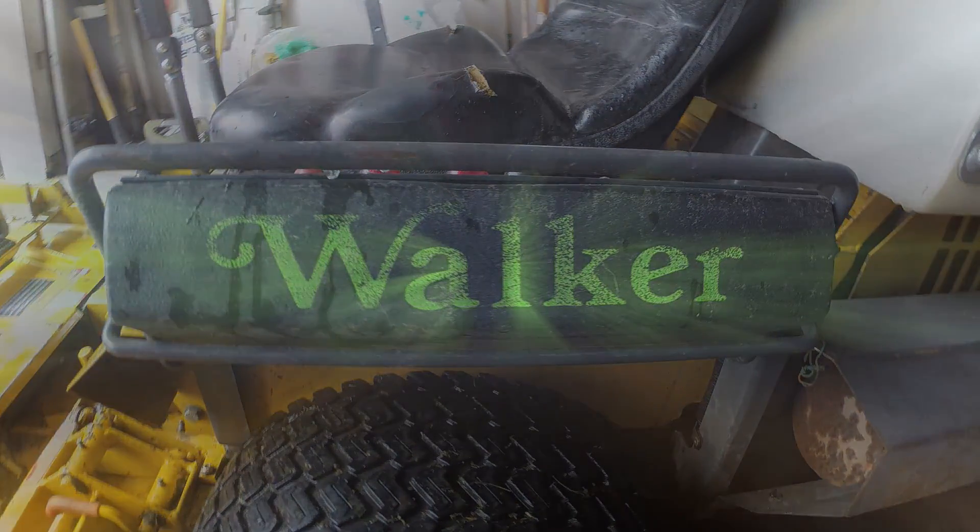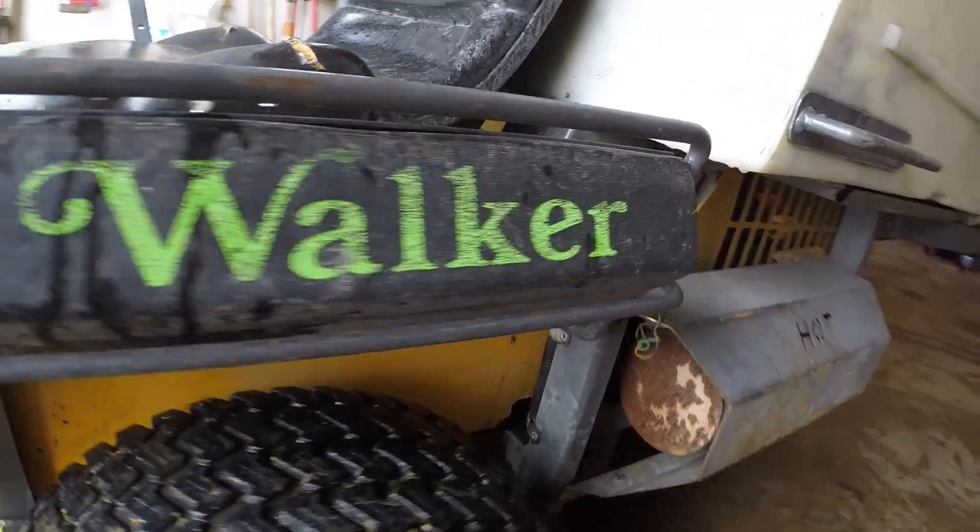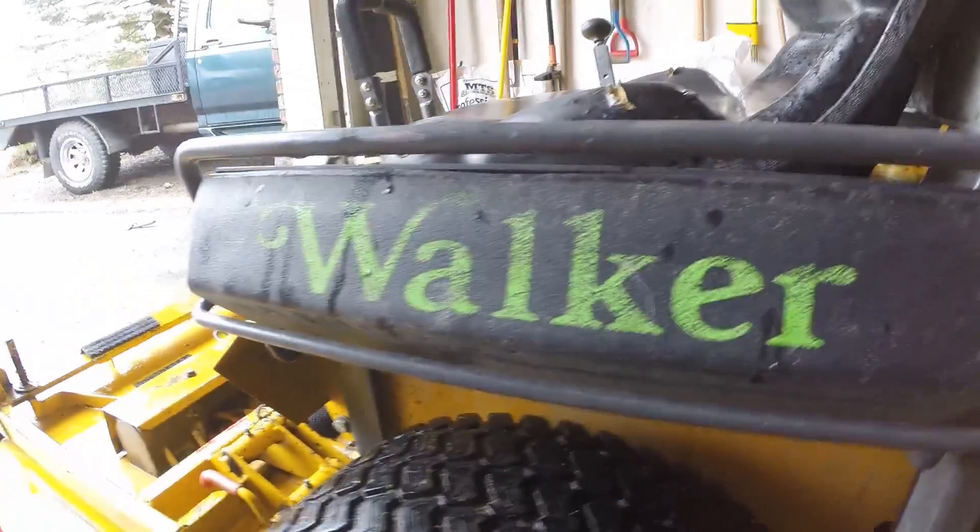Oh hello folks, Zach Sweet here from Lincoln Landscaping and here's a look at my early Christmas present from Santa, my Walker Mower MT GHS with a 48-inch cutting deck. This unit is a 2003 model.